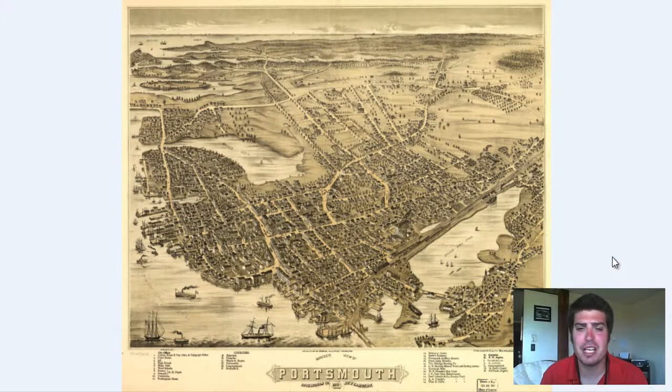Hey everyone, Adam Schauer here from Revera Media Company. Today we have another vintage map for you guys. It is a map of Portsmouth, New Hampshire, that was originally produced in 1877.